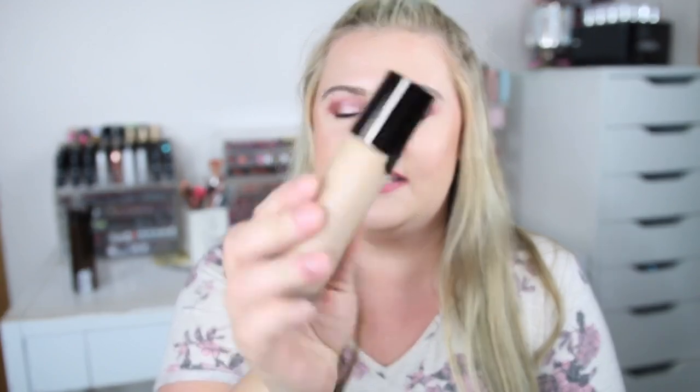The first thing I picked up is a foundation from Becca — this is their Aqua Luminous Perfecting Foundation in the shade Light. Normally I wouldn't pick this up because I'm not a huge fan of luminous foundations, but for $12.99 I figured I could try it. Becca foundations are probably like $40, so that's a pretty good price. It still has the seal on it, and I've seen tons of these at different TJ Maxxes in lots of different shades.